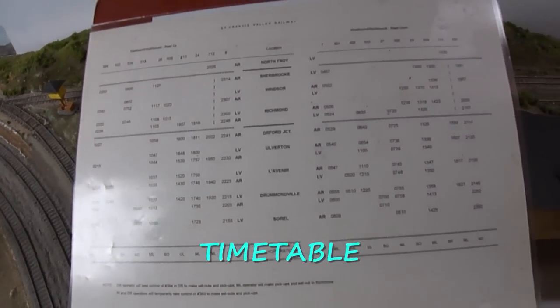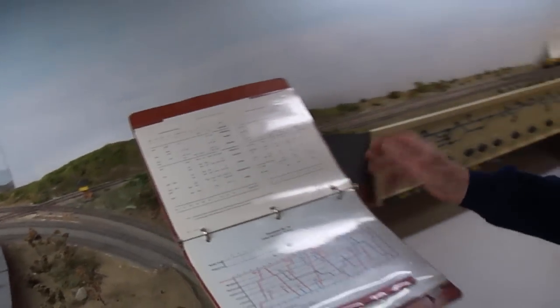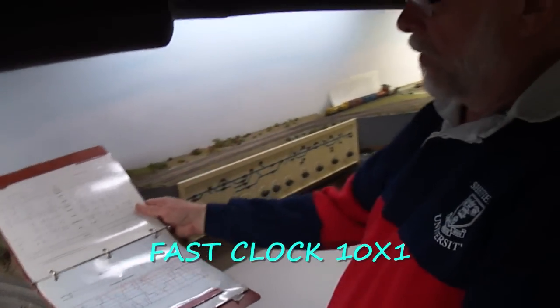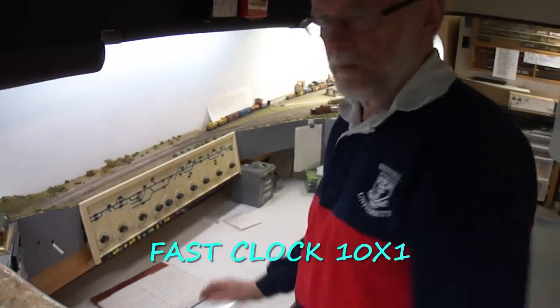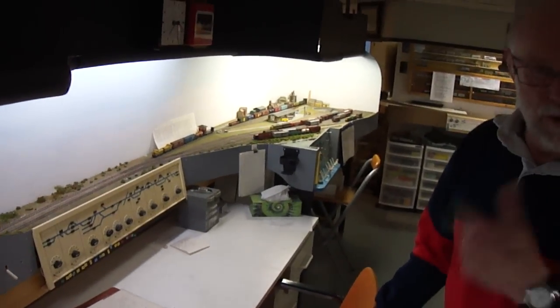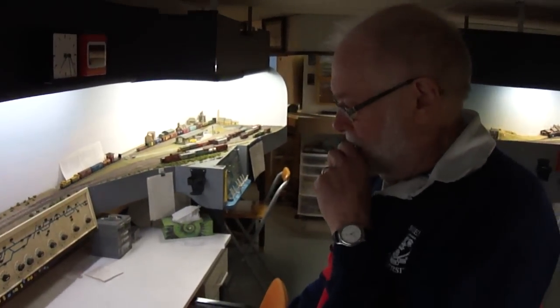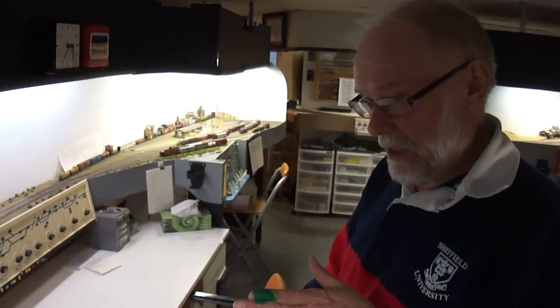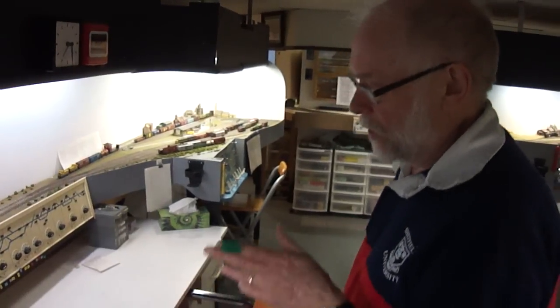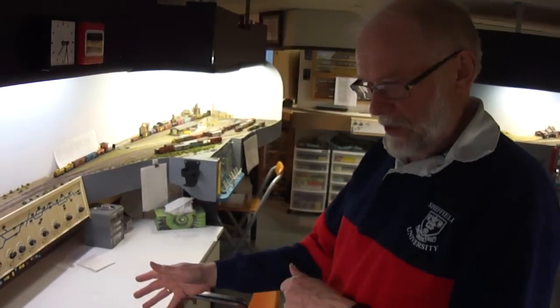Do you use a clock? Yes, we use a clock, and to give it more plausibility it runs at 10 to 1. So when we start an operation at about quarter to 8, we'll finish about 10 o'clock and we will have done 24 hours. That's the whole idea.